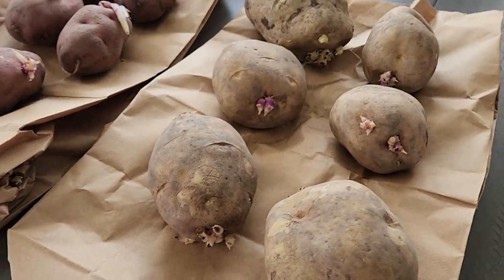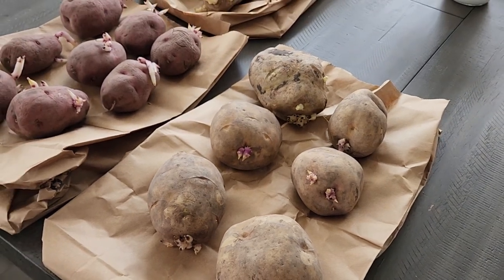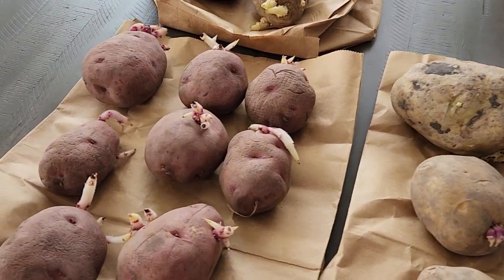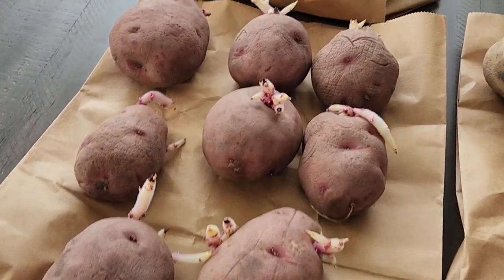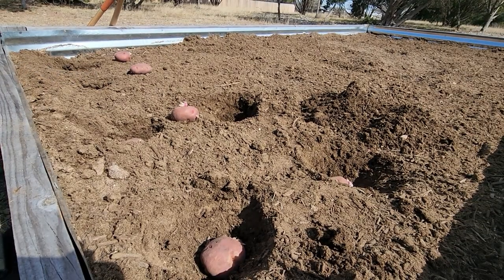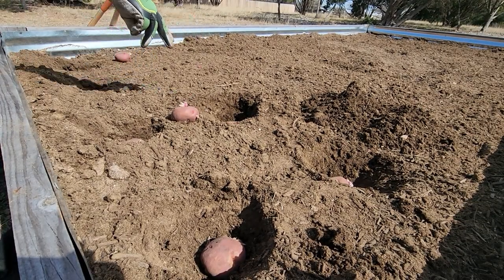It is good to grow multiple varieties together at the same time to help avoid diseases developing on your crops. I let the potatoes sit in paper bags for a couple of weeks. This allows the buds or eyes on the potato to sprout — you want to do this before you put the potato into the dirt for optimal production.